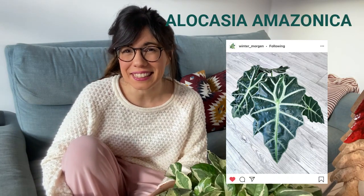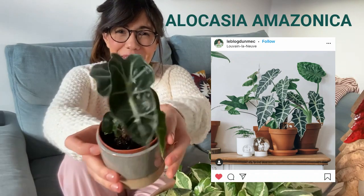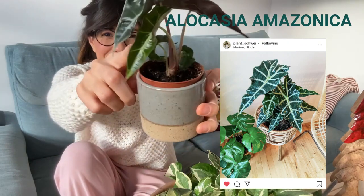The first one is the Alocasia Foley. I'm so happy that so many of you included this one on your wishlist because I got this little plant very recently. This is a baby Alocasia Foley, so I wanted to show it to you. It has been growing one new leaf — it's this one right here.